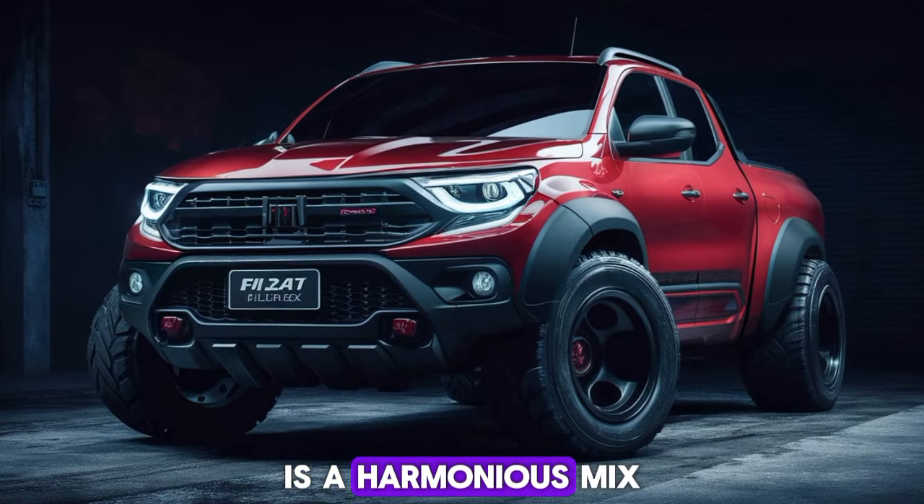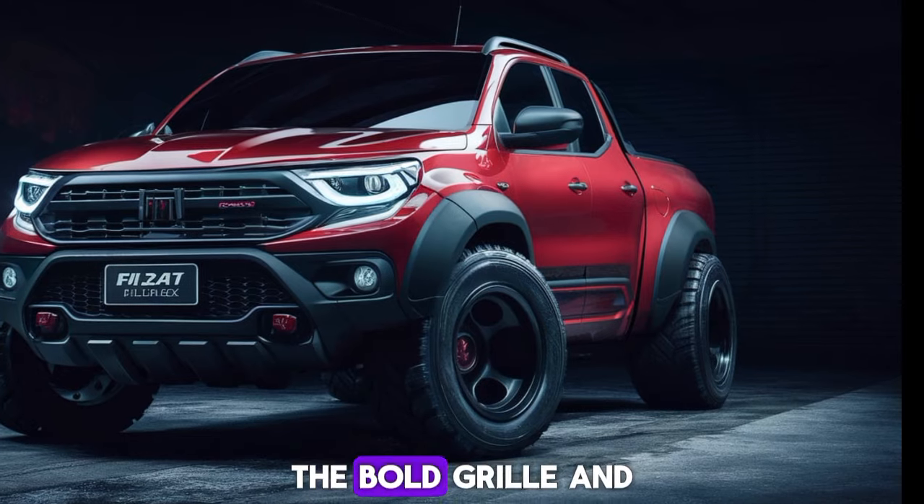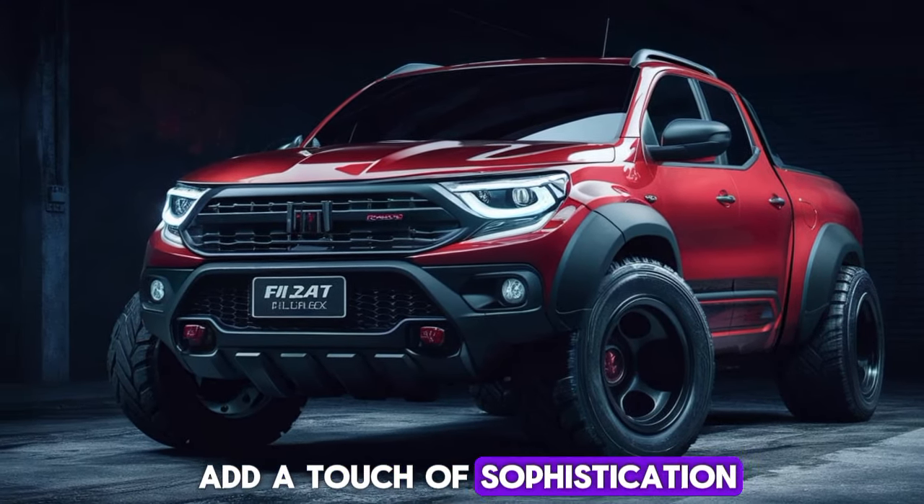The Fullback's design is a harmonious mix of sleek lines and robust features. The bold grille and muscular fenders give it a confident stance, while the chrome accents add a touch of sophistication.